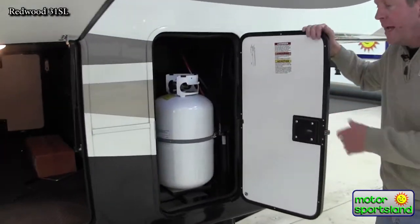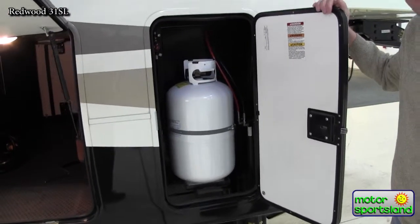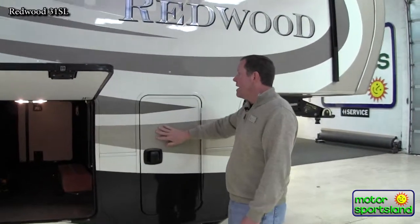This is one of your propane tanks — a 7.5-gallon or 30-pound propane tank. You have one on the other side too, so that should give you plenty of propane for weeks and weeks of camping.